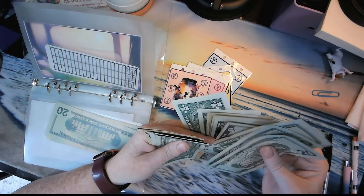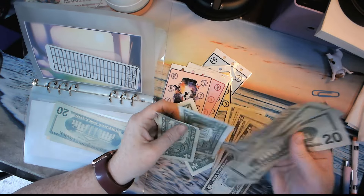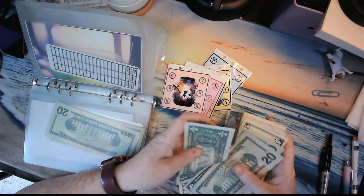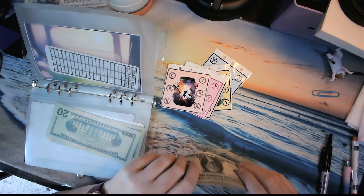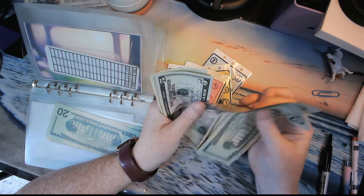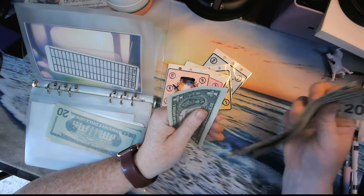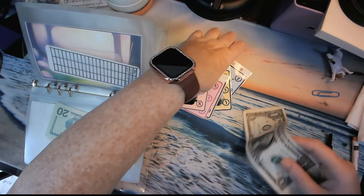So in car maintenance — which is good because I need to get an oil change on the vehicles — now has $20, $40, $60, $70, $80, $85, $90, $95, $96, $97, $98, $99, $100. So we're off to a good start again on this.